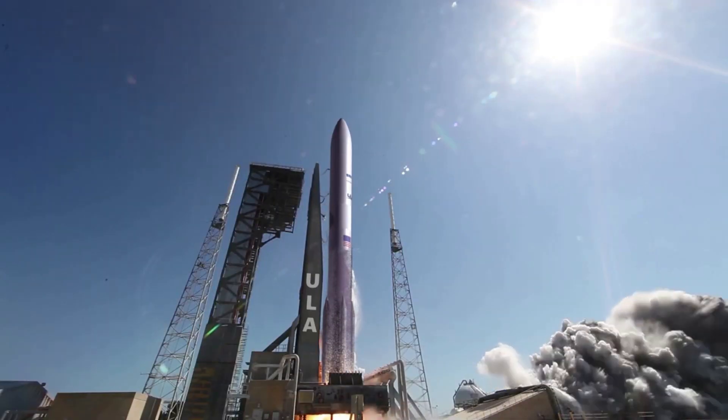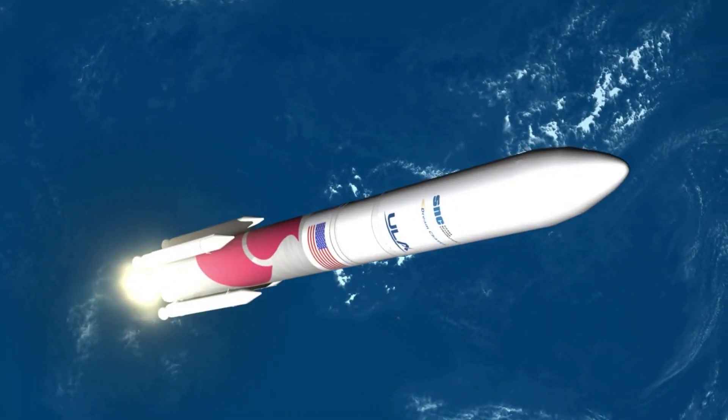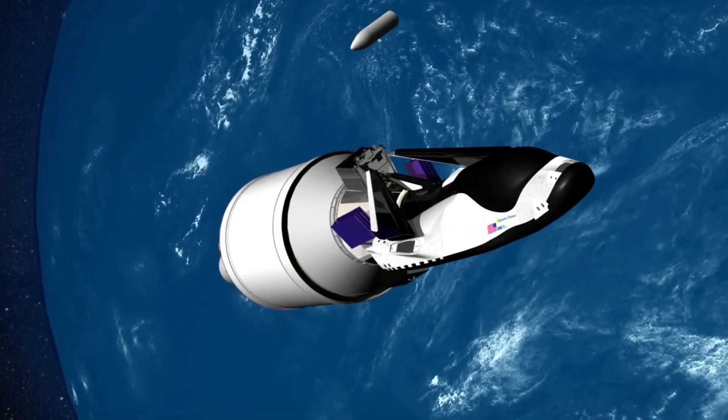On August 14, 2019, it was announced that all six Dream Chaser CRS-2 flights will be carried out into orbit by ULA's Vulcan launch vehicle, a rocket that also has not flown yet.